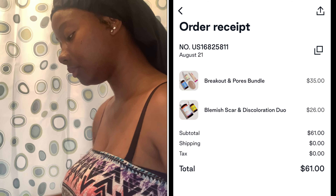I'm going to try out their products — this is what the packaging looks like. I'll show you guys what I got. I ordered the products on August 21st and received them August 26th, Sunday to Friday, so super fast shipping. I got the Breakout and Pores Bundle and the Blemish, Scar, and Discoloration Duo.